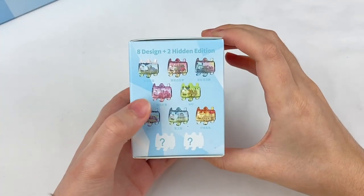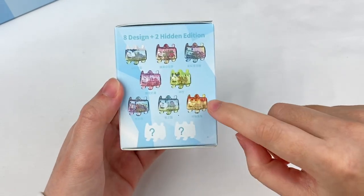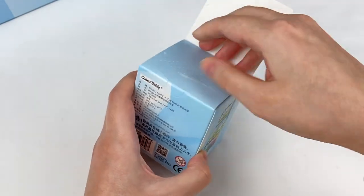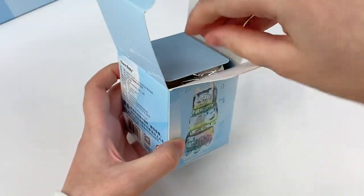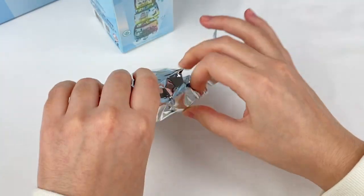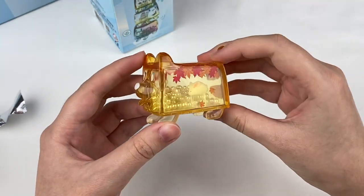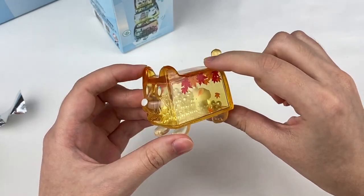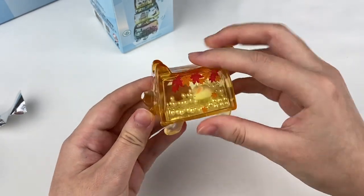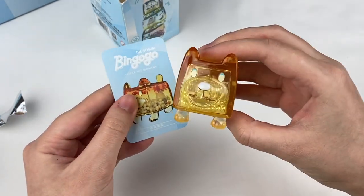From this series we don't have the cherry blossom design or the autumn theme design yet, so this one could be either of those two or maybe one of the secret ones. Ready — one, two, three! Oh, this is the autumn one! It has some autumn leaves on the top and a little rabbit on the inside, plus more leaves on the side. There is the card design.